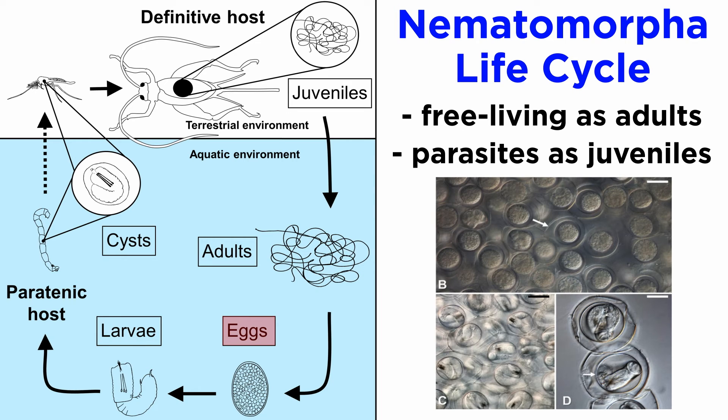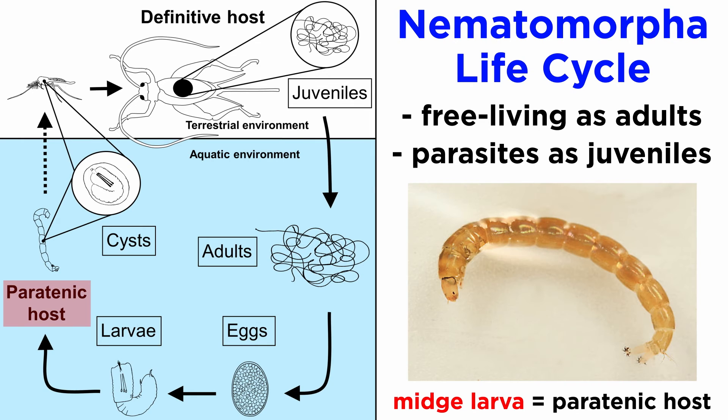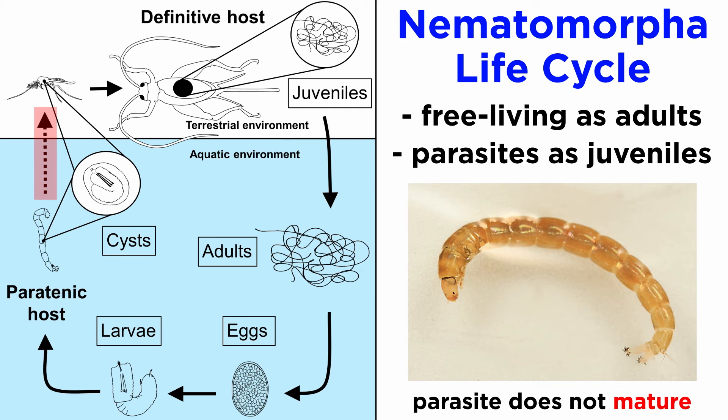The female lays fertilized eggs in gelatinous masses that hatch into larvae which enter into their paratenic host. This host is often the larval form of an aquatic insect — in this example, a midge larva. In order to infect their terrestrial hosts, the aquatic larvae need a paratenic host, one in which the parasite does not mature but is necessary to the parasite's life cycle. Interestingly, the nematomorph parasite can survive its host's metamorphosis into the terrestrial environment, doing so by forming a cyst — a toughened mass within the host's body.